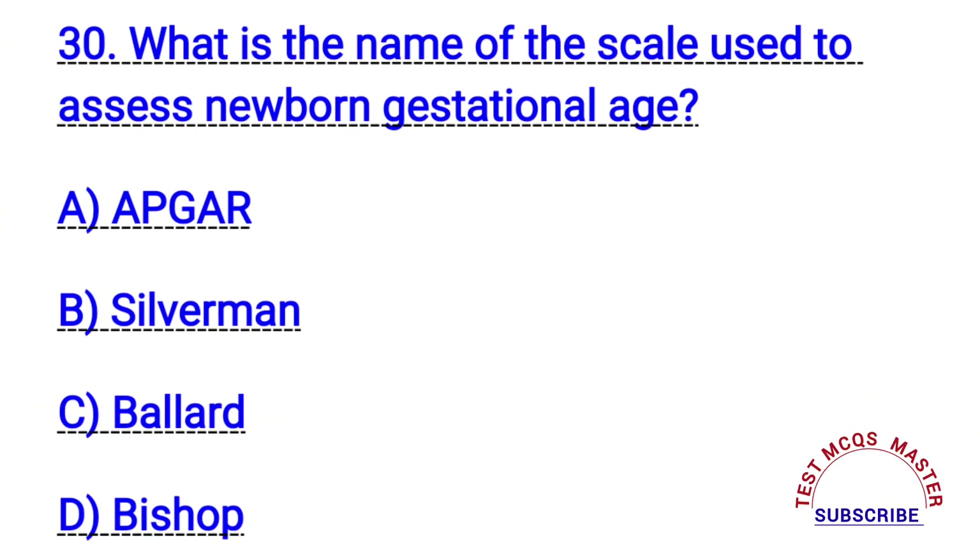Question number thirty. What is the name of the scale used to assess newborn gestational age? The right answer is C. Ballard.